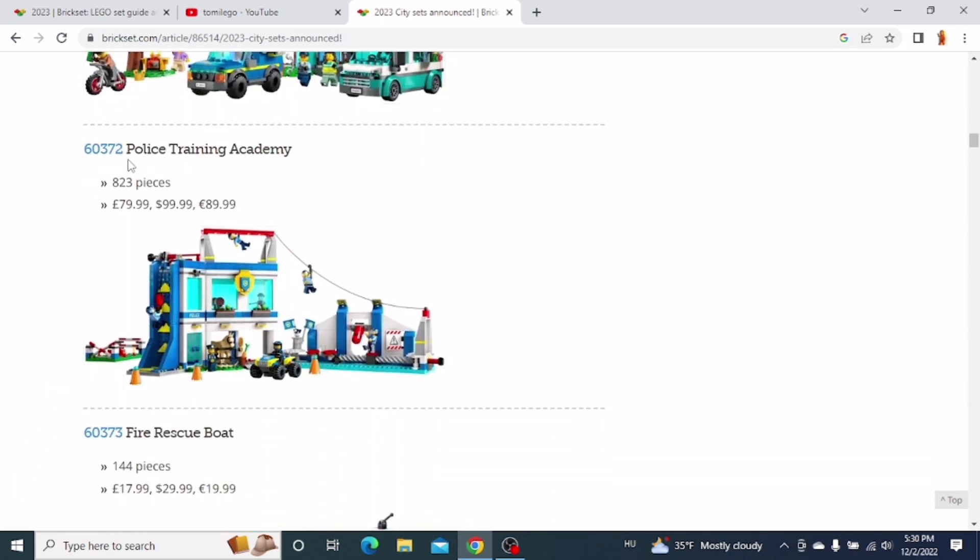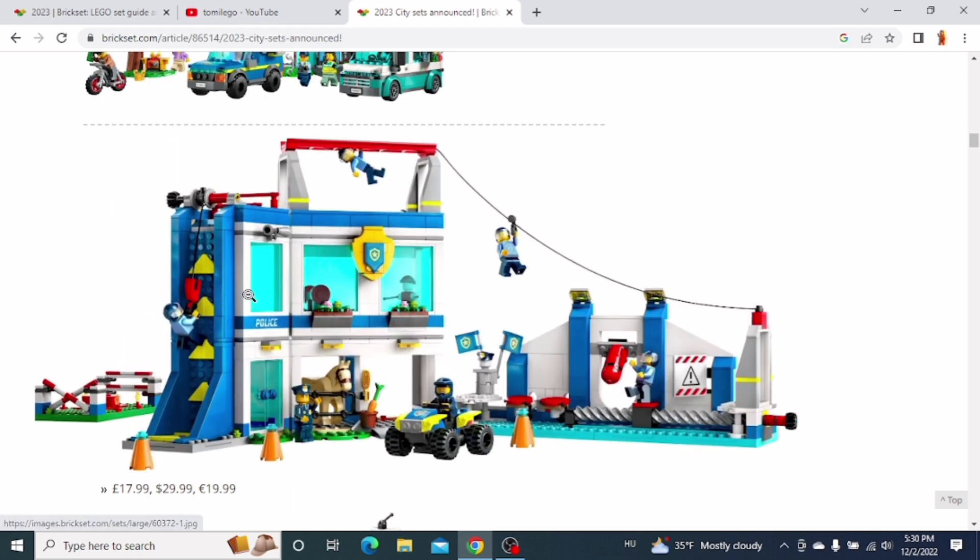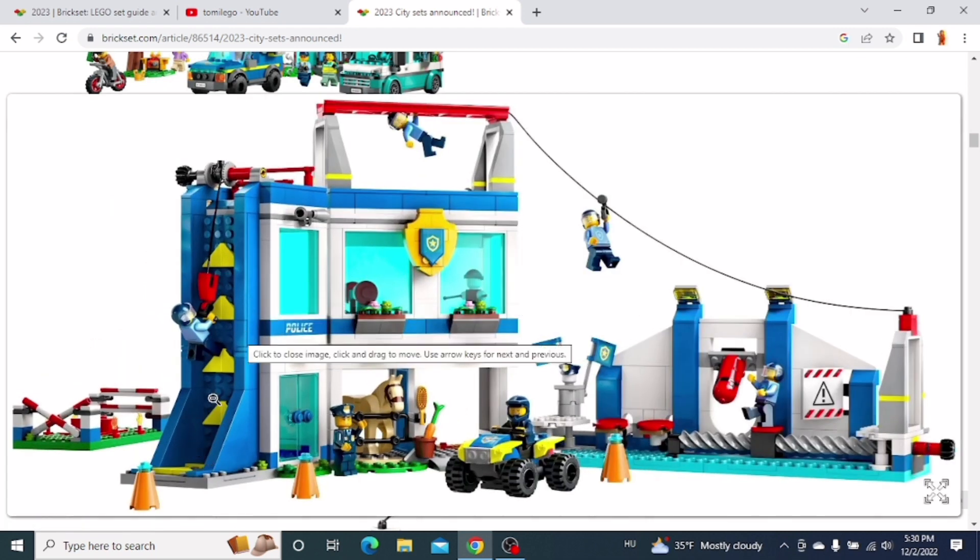The next one is the Police Training Academy. It's a pretty cool set with this training track or training place. It could be good for children to play with, but I don't really plan on getting this set because there's nothing too interesting in it.